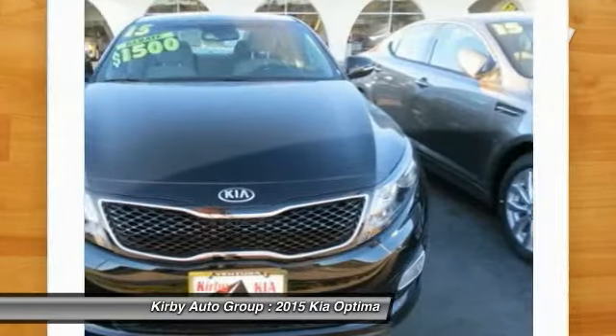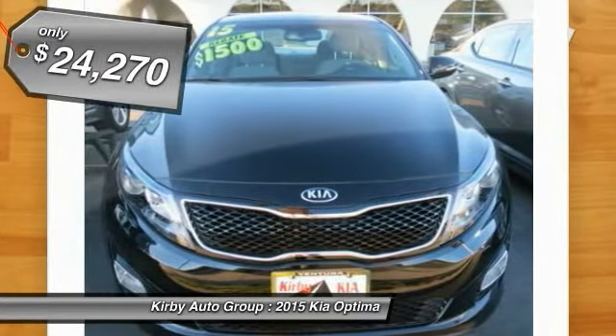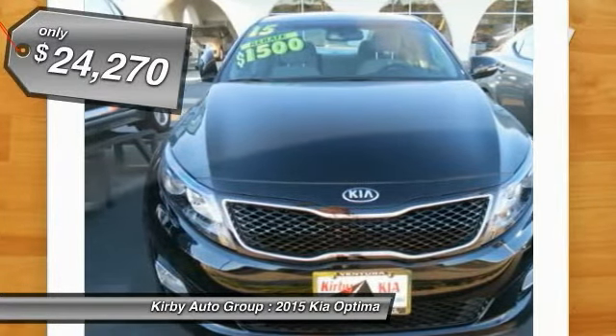Its smooth flowing lines speak of grace and style and offer a strong hint of European luxury, and it is priced below $25,000.